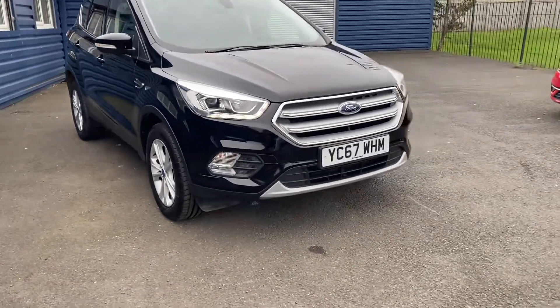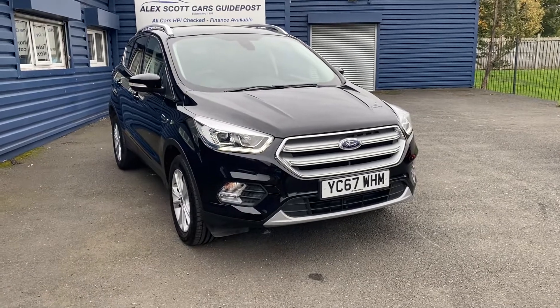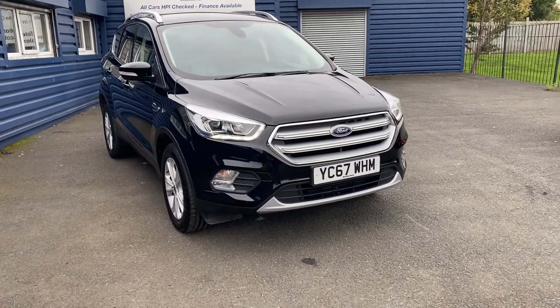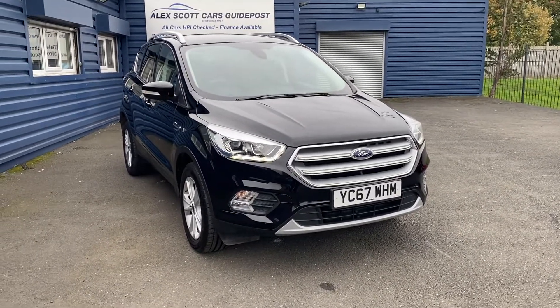Just to recap — it's a Ford Cougar, Titanium is the trim level, and it's a 1.5 diesel engine with a manual gearbox. Thank you very much.